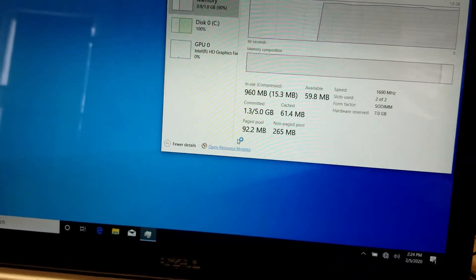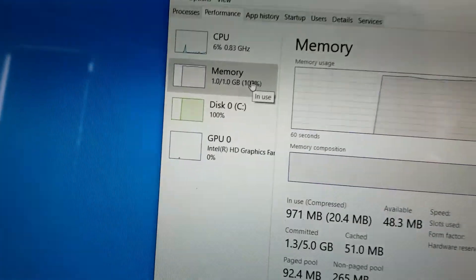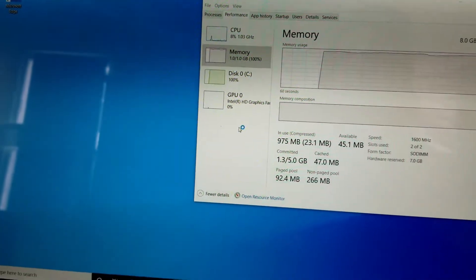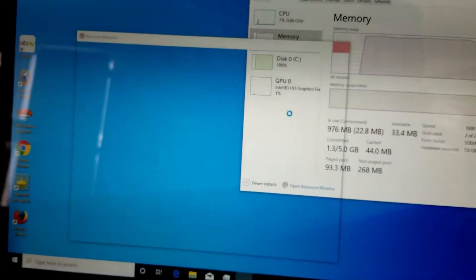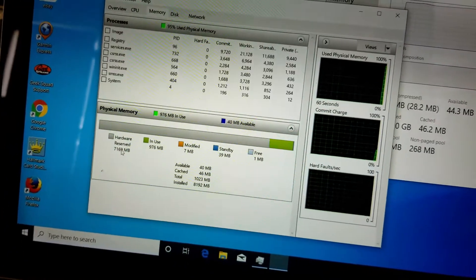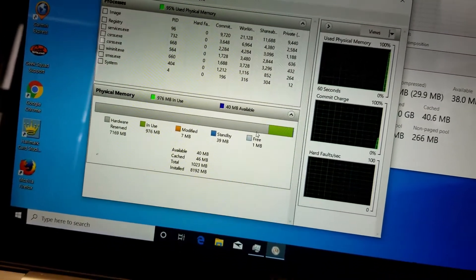I'm going to get Resource Monitor to open here. And you can see we're sitting at 100% use right there on the memory. Now it's back down to 90, but it stays 90 to 100%. Resource Monitor is slowly opening here. And it's hardware reserved 7 gigs — 7,169 megabytes is reserved.